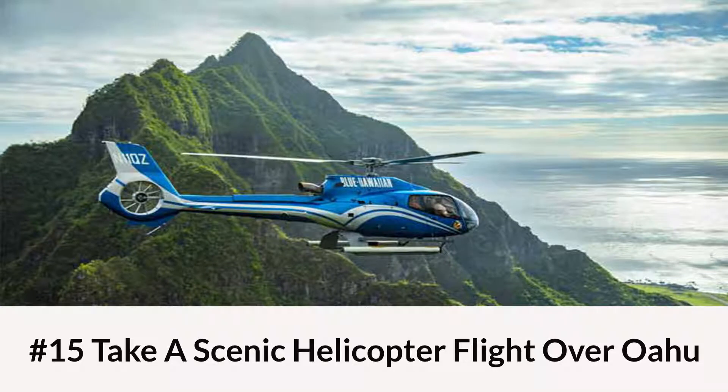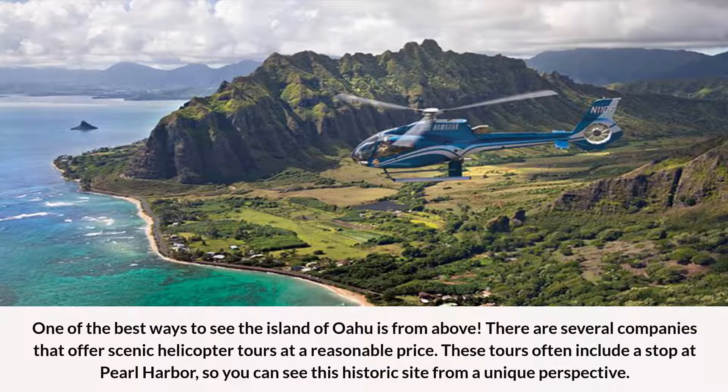Number 15: Take a Scenic Helicopter Flight Over Oahu. One of the best ways to see the island of Oahu is from above. There are several companies that offer scenic helicopter tours at a reasonable price. These tours often include a stop at Pearl Harbor, so you can see this historic site from a unique perspective.